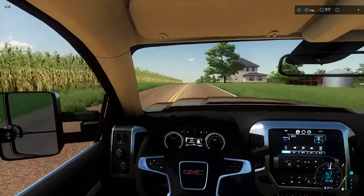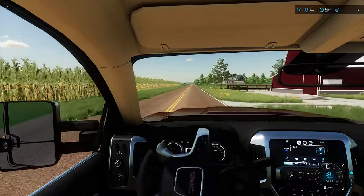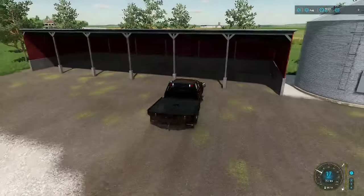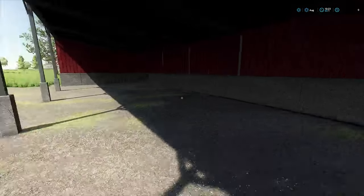Here we are at the farm — it is right here on the right. Just a small dairy operation. We got one barn, one cow, a house, a shed, and a grain bin. So we'll go ahead and park in this pull barn right here and go look at our cow.